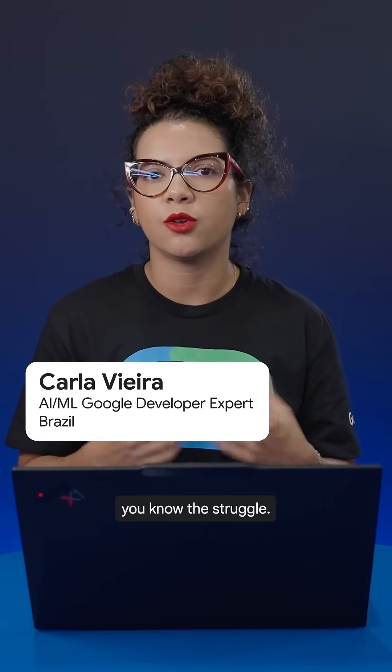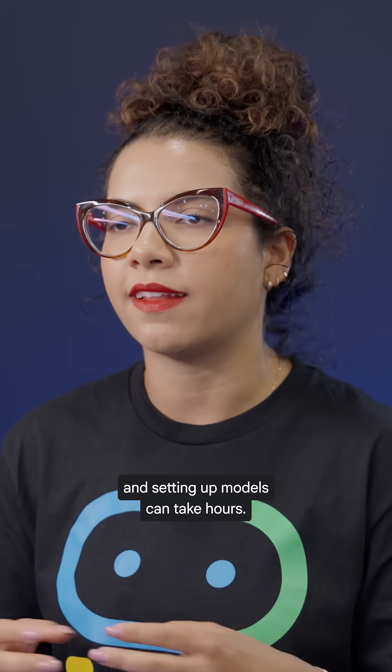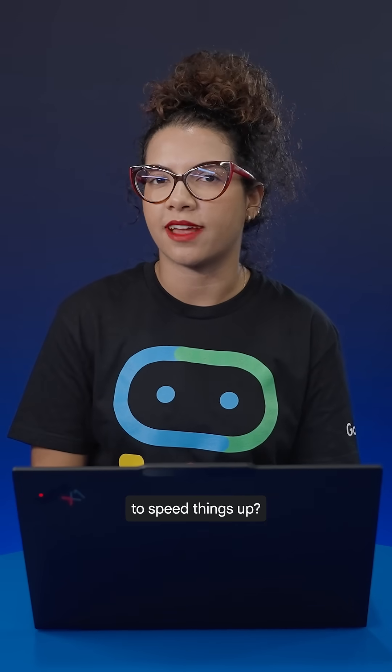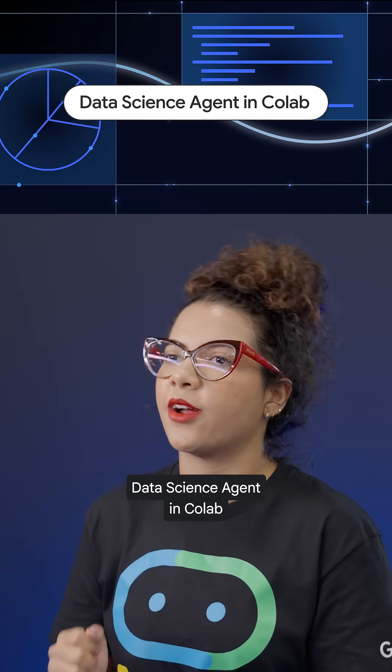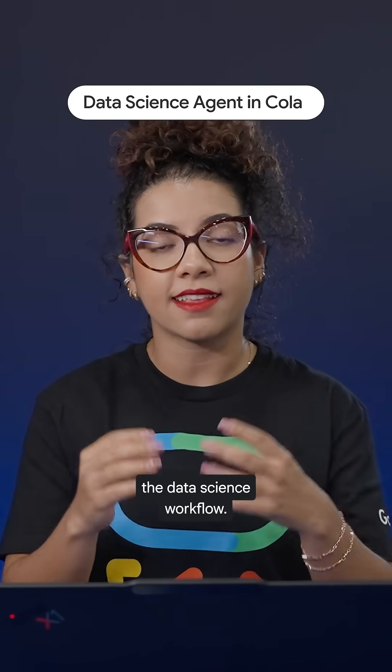As a data scientist or data analyst, you know the struggle. Cleaning messy data, debugging errors, and setting up models can take hours. But what if you had an AI-powered assistant to speed things up? That's where the Data Science Agent in Colab comes in. It's built into Colab using Gemini and understands data science workflows well.